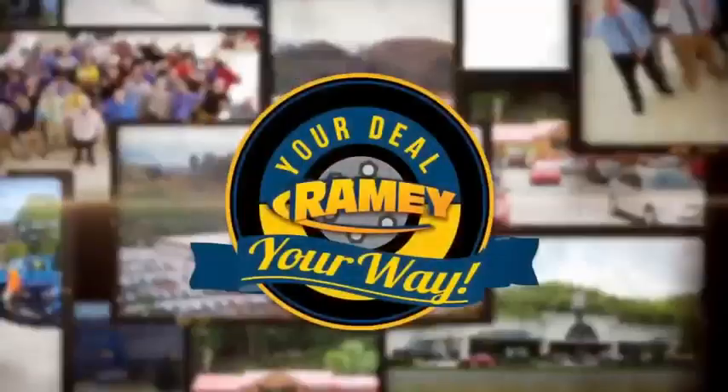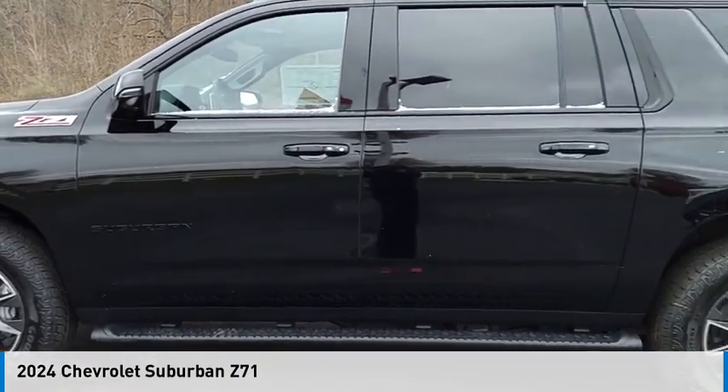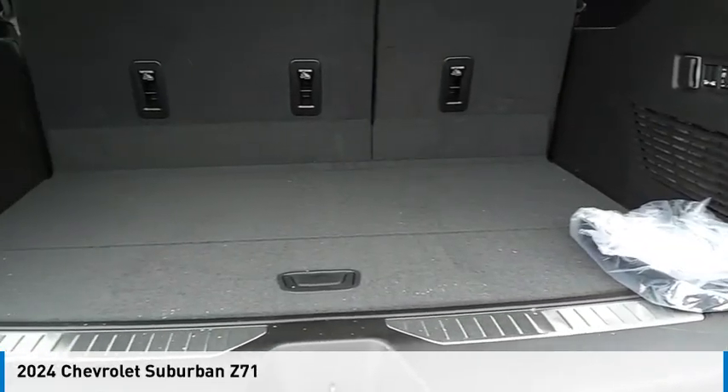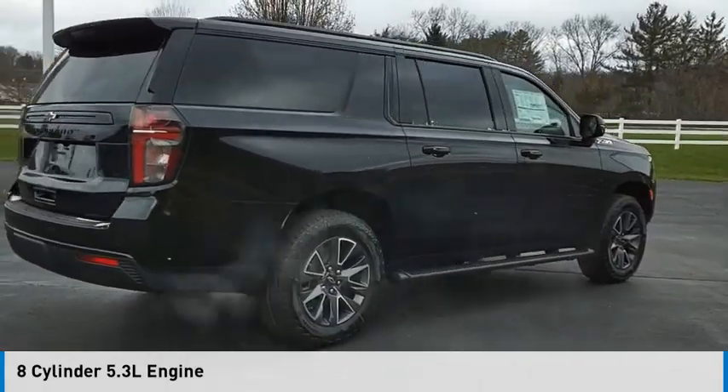At Ramey, it's your deal, your way. Stop by and take a look at the 2024 Suburban. This vehicle is powered by a four-wheel drive, eight-cylinder, 5.3-liter engine.